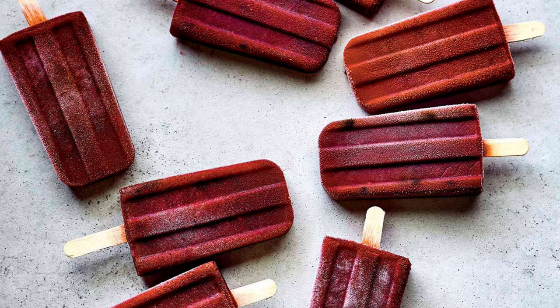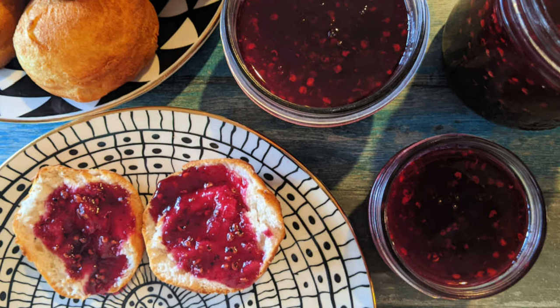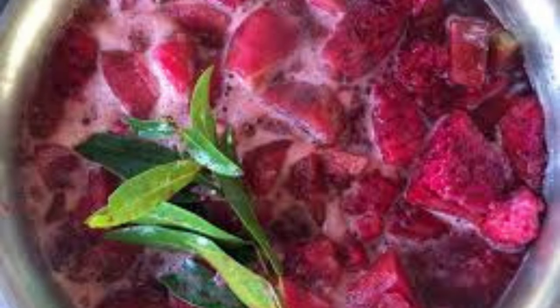The fruit, known as tuna, has a sweet, melon-like taste. It can be eaten fresh, made into jams, or used in beverages like juices and cocktails. To prepare the fruit, carefully peel away the spiny skin to reveal the juicy flesh inside.